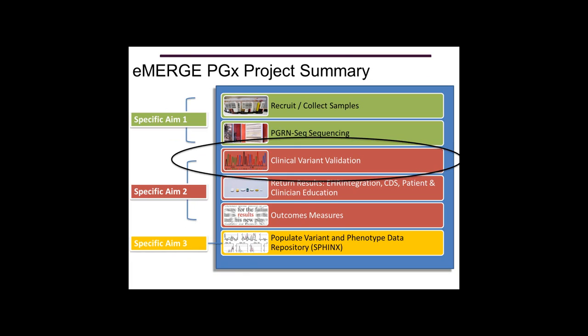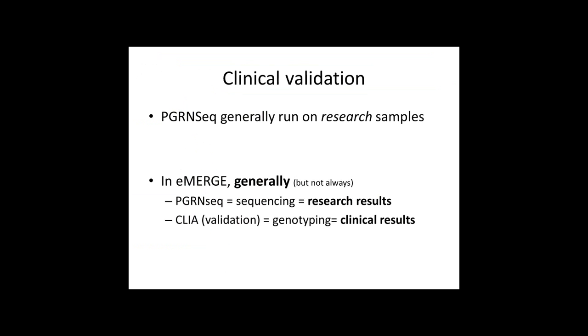I want to clarify language because it can get complicated. PGRN-Seq is generally run on research-grade samples, so in eMERGE, when we're talking about PGRN-Seq, we're talking about research results. To return results to the electronic health record, we talk about needing CLIA-validated or clinical-level results. Often in PGX we refer to this as genotyping because most sites use more traditional genotyping techniques to generate clinical results. However, some sites are trying to generate clinical-grade results directly from PGRN-Seq.